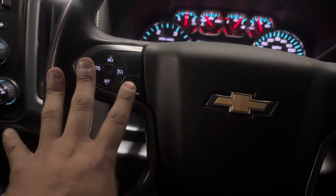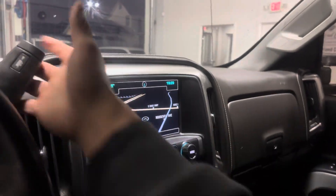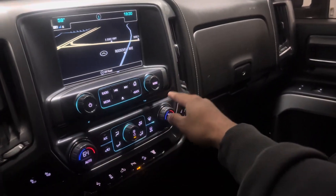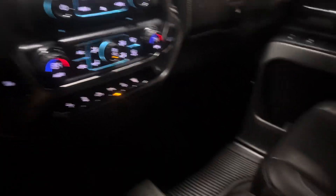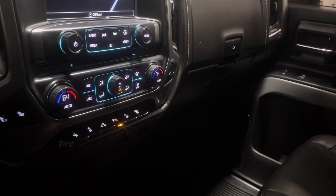You've got controls for your gauge cluster on the right, cruise control on the left with your heated steering wheel — perfect for this cold weather. Then you've got navigation here with your backup camera, and your stereo system controls here with your CD drive.